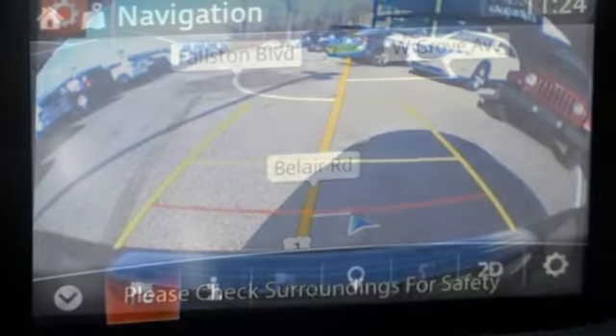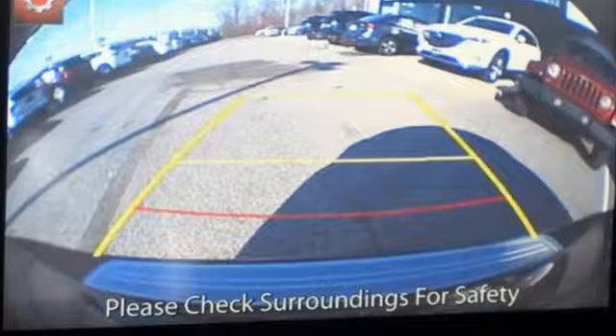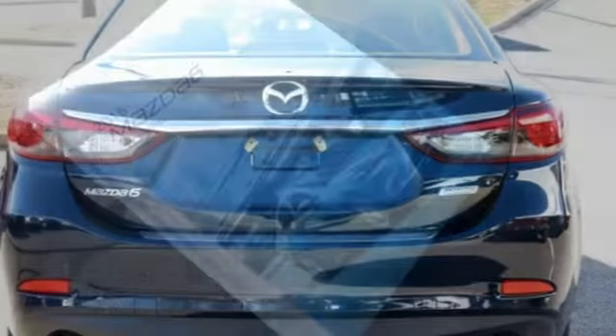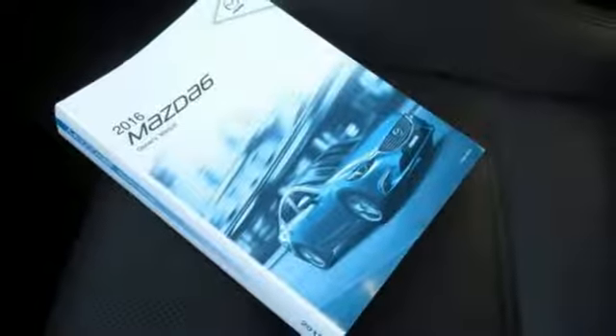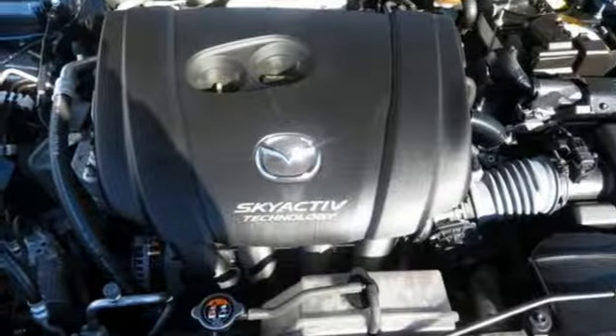It comes with great features you love: integrated navigation system with voice activation, power heated mirrors, front heated leather bucket seats, auto dimming rearview mirror, advanced keyless entry, dual zone climate control, Skyactiv G engine, and express open and closed sliding and tilting sunroof.